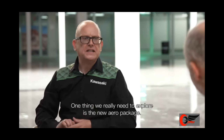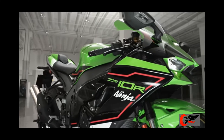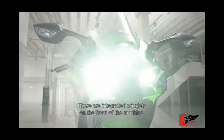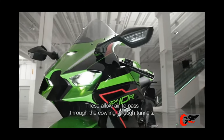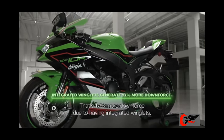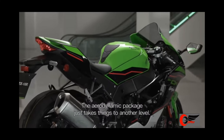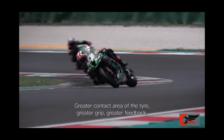One thing we really need to explore is the new aero package. There are integrated winglets on the front of the machine, which allow air to pass through the cowling through tunnels. That delivers 17% more downforce due to having integrated winglets. The aerodynamic package just takes things to another level — greater contact area of the tyre, greater grip, greater feedback.